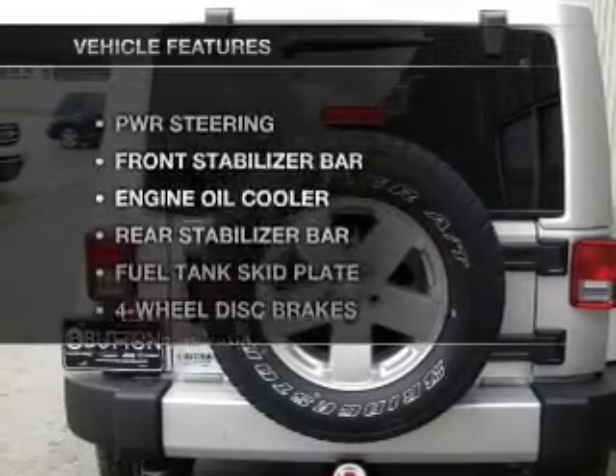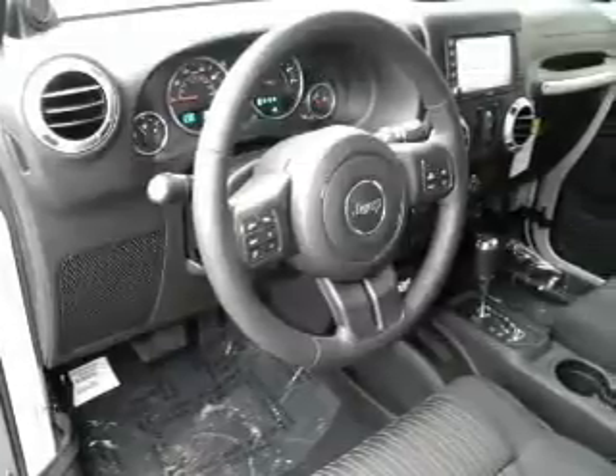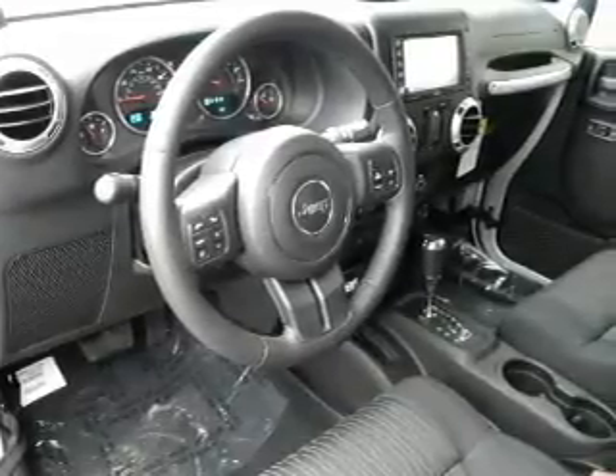With these notable features, you won't want to miss out on the opportunity to own this amazing ride. Air conditioning, power door locks, power windows, power steering, cruise control, an alarm system, and an adjustable tilt steering wheel.